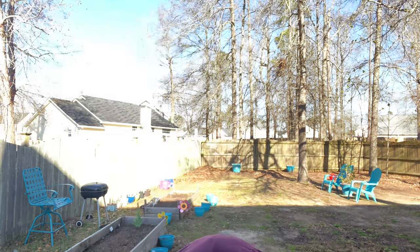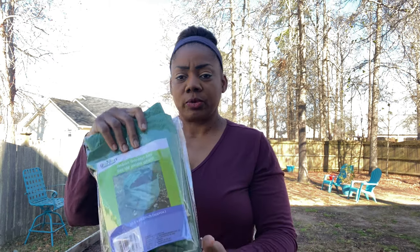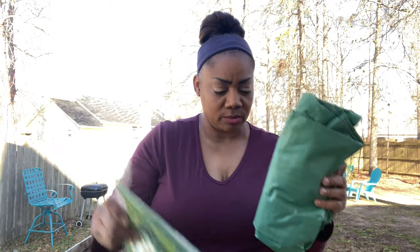I went to Dollar Tree last night, last minute, and I'm glad I did. I got three of these bags right here — row bags. These are jumbo garden bags. And you know everything in the Dollar Tree is a dollar, so I don't have to keep saying how much it costs. I got three of those.